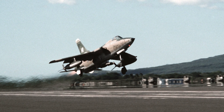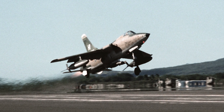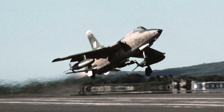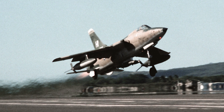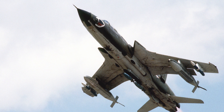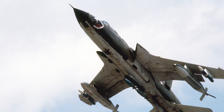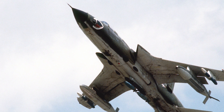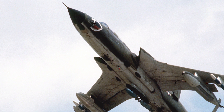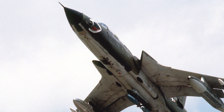The F-105's performance in Vietnam was a testament to its rugged design and capacity for carrying a significant ordnance load. However, its size and speed made it a target for increasingly sophisticated North Vietnamese air defenses. Many F-105s were lost to ground fire and surface-to-air missiles, highlighting the growing challenge of operating in contested airspace. This prompted the U.S. Air Force to rethink its approach to fighter design, emphasizing speed, agility, and survivability.